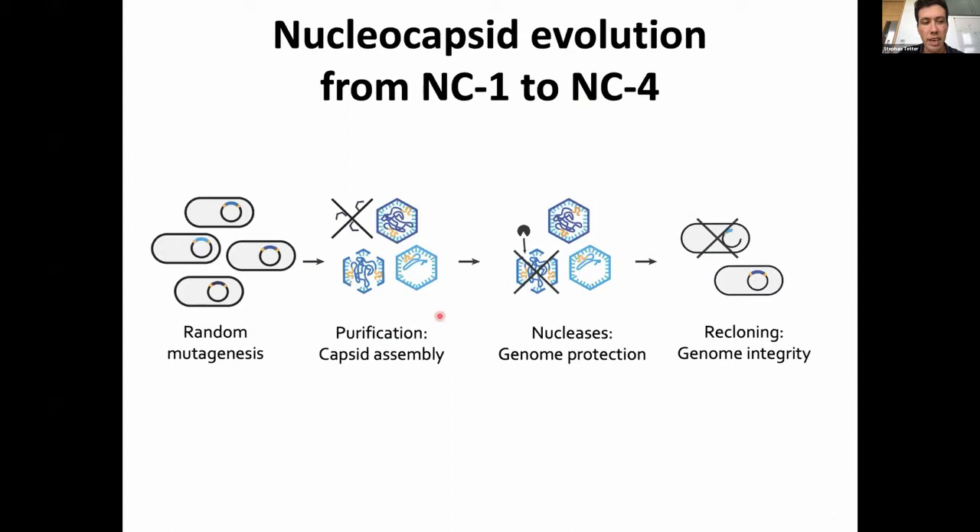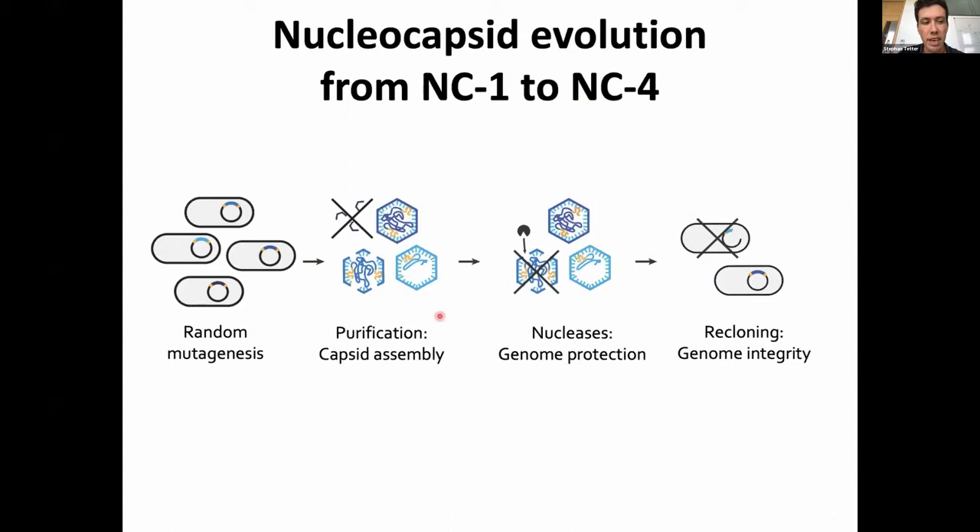To improve the original design, we evolved it further. We performed random mutagenesis to create new variants, then applied selective pressure by purifying via affinity chromatography and size exclusion. We selected for well-assembled capsids, then treated those with nucleases to choose only capsids capable of protecting their nucleic acid cargo, and finally reverse-transcribed and re-ligated the RNA to select for capsids packaging the full-length genome. This was done over several generations — nuclear capsid 1 through nuclear capsid 4.